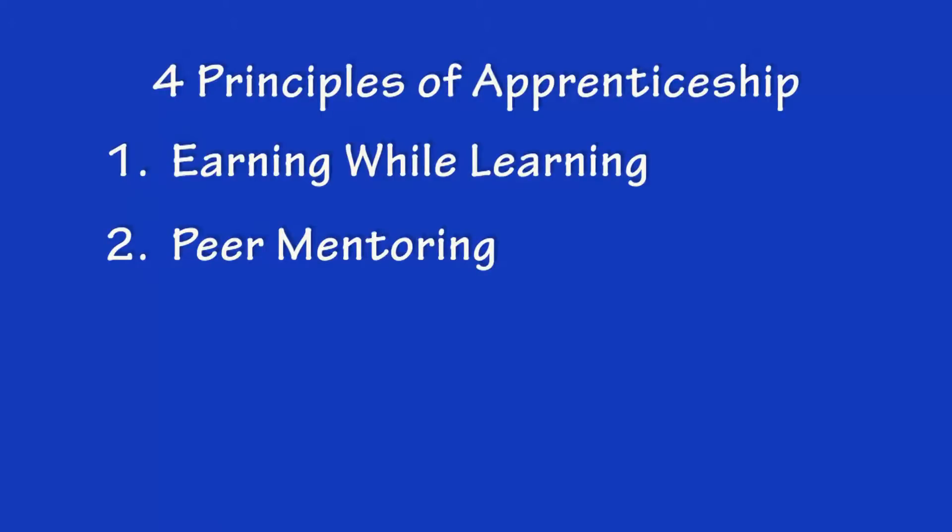That's the second principle of apprenticeship: peer mentoring. The apprentice, while working, is paired with a peer mentor. The peer mentor helps them learn the skills and competencies that are needed on the job and gives them support and helps them move through the career ladder.